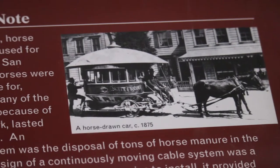So before cable cars were invented, horses were the main way to get around San Francisco. But since they were expensive to care for and couldn't get up many of the big hills, they decided to invent the cable car.